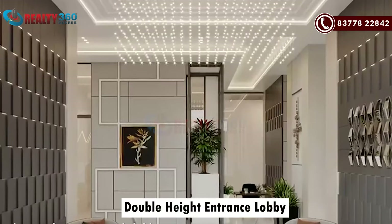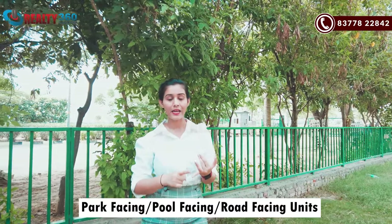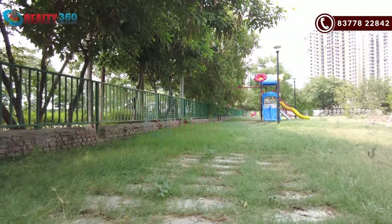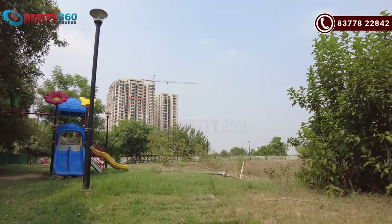You will have independent towers with double-height entrance, lobby area, and reception area. You will have 24/7 security. The apartments will not face one another — everyone will face the towers, the park, the swimming pool, or the road. You will have a developed green area within the project and also a green area outside.